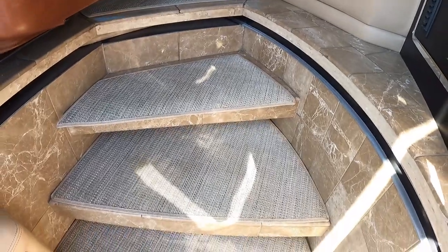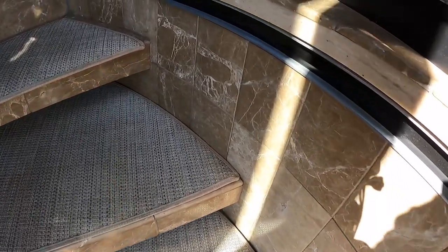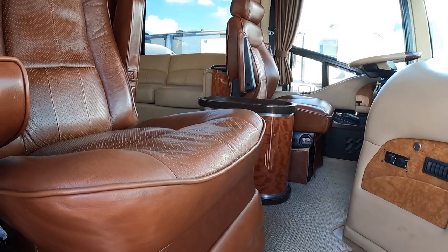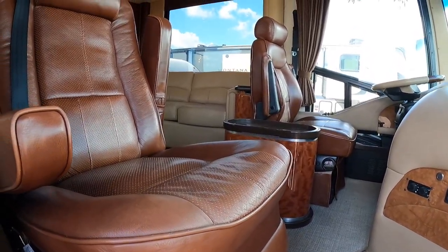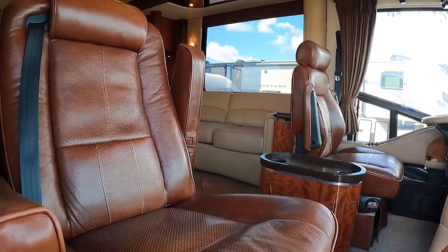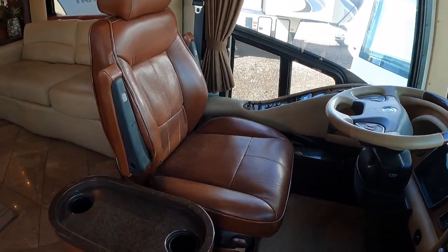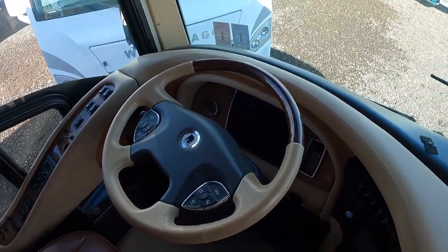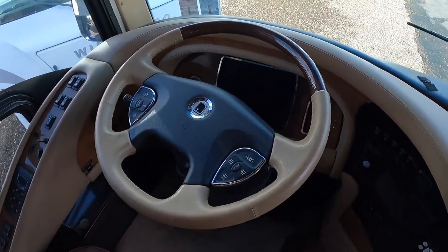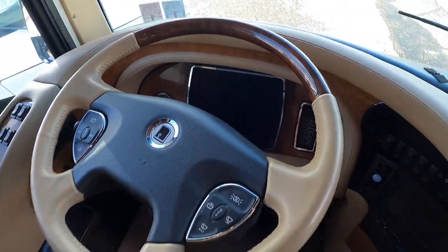I really like the front entryway of this coach — look at all that beautiful Newell coach tile work. These captain's chairs are in excellent condition, a real rich brown leather with the two-tone steering wheel, wood grain, all in excellent condition. This is a 2012, so it has that updated digital dash.